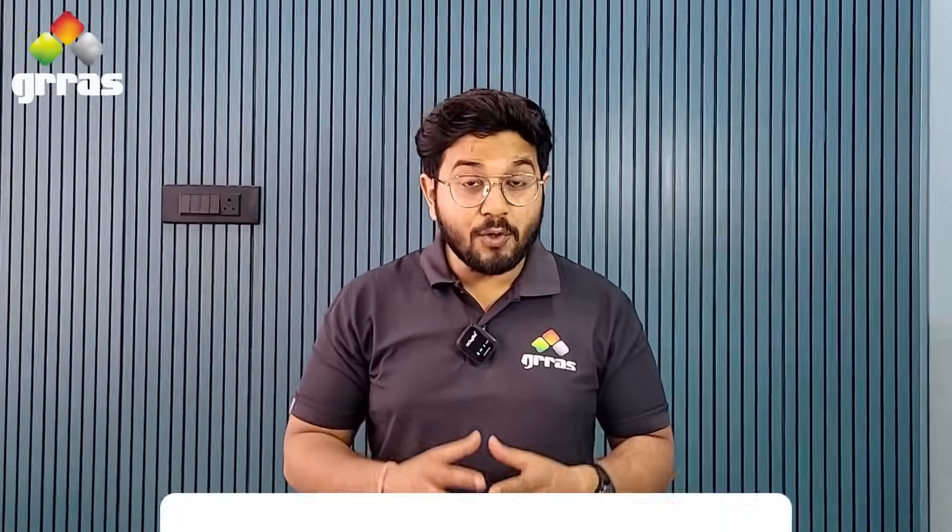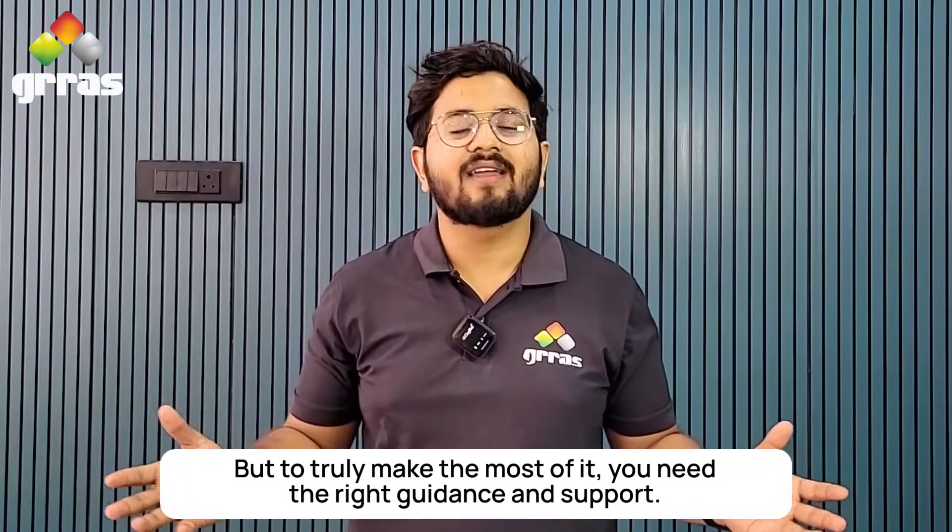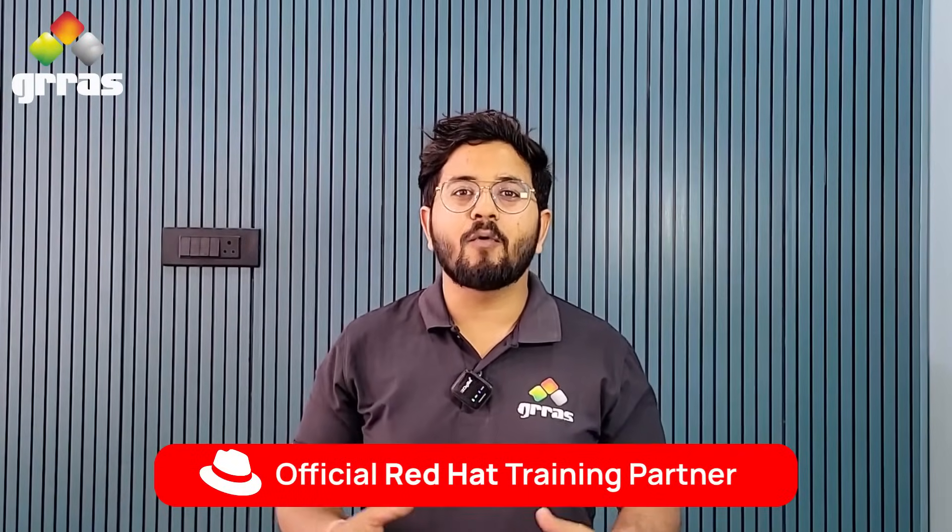RHLS is trusted by IT professionals and enterprises worldwide to stay ahead in a fast-changing tech landscape. But to truly make the most of it, you need the right guidance and support. And that's where GRASS Solutions comes in. As an official Red Hat partner, we provide expert guidance and support to help you achieve your goals with RHLS.